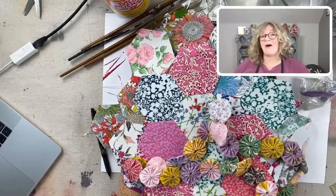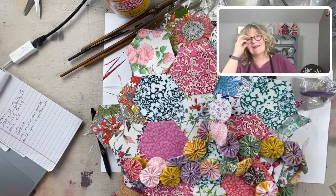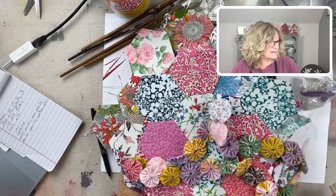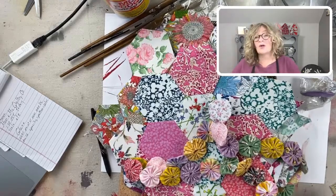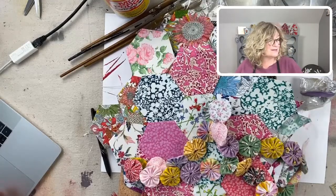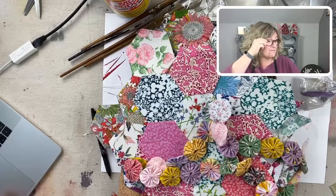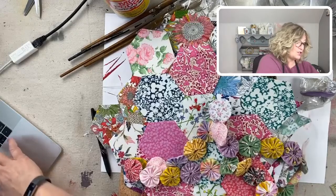Good morning, how are you guys? It's Jane from Surface Anthology and Chalk Mercantile, and I am making sure my tech is working today. Oh, there it is — it's working. It's such a relief when things on Facebook work because they're always changing.